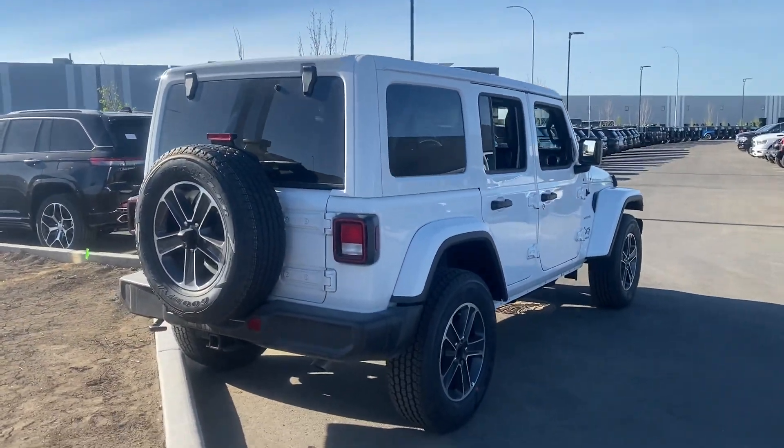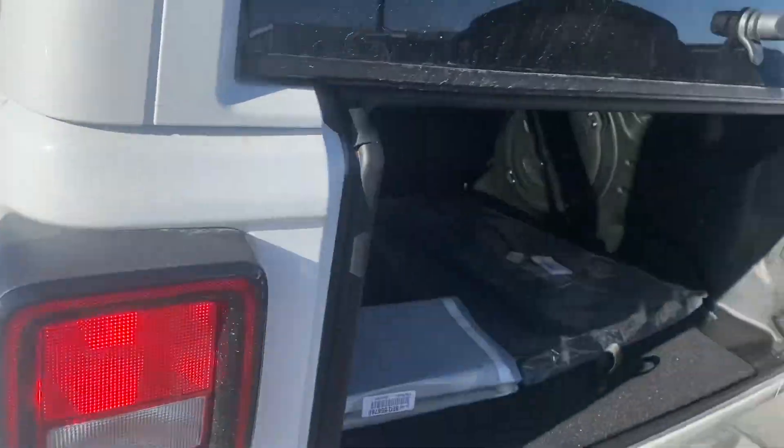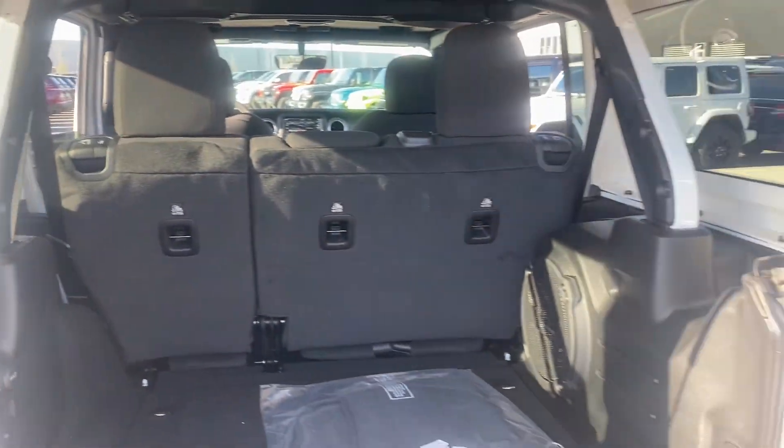So we do have the tow hook in the back. You've got your mats back here, front license plate, and the seats do fold down if you need.